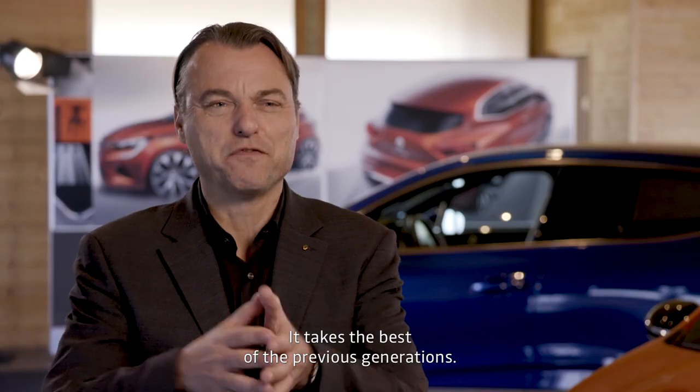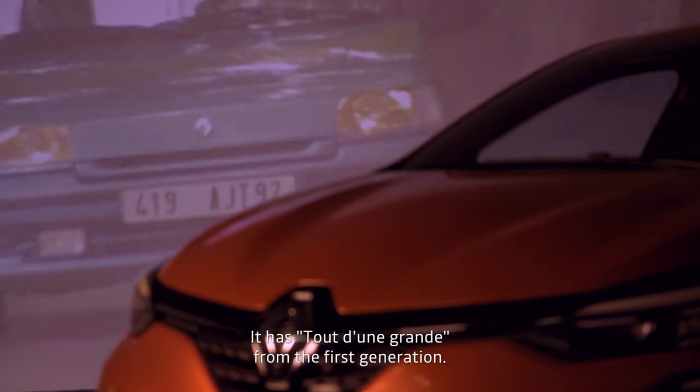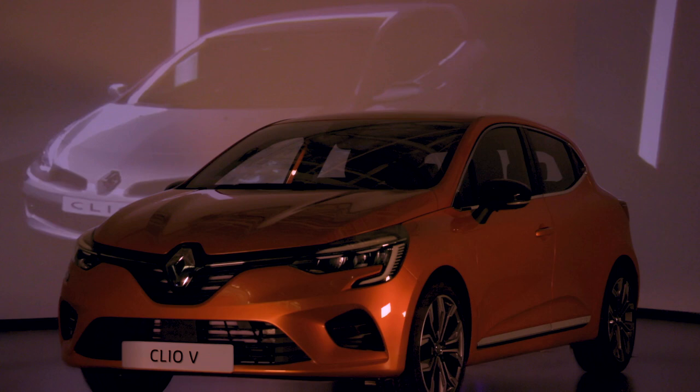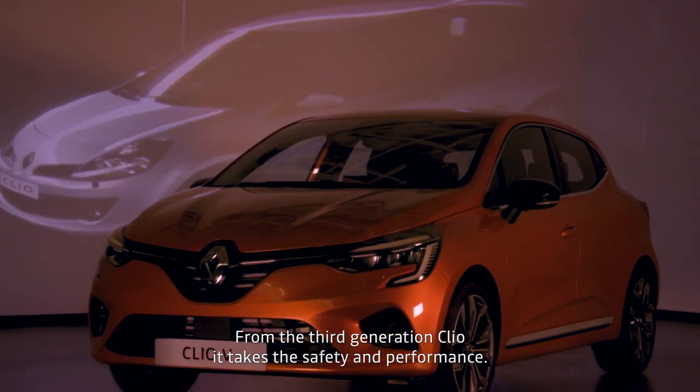It takes the best of the previous generations. It has a big icon from the first generation. From the second generation, it takes the spaciousness and the comfort. From the third generation Clio, it takes the security and the performance.